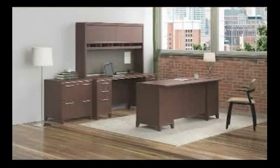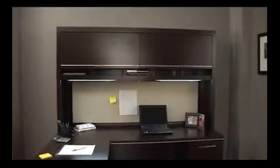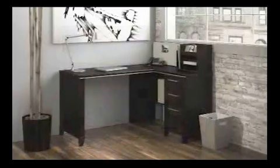Both size hutches also work on the double pedestal desks — both 60-inch and 72-inch double pedestal desks. Finally, we have a lateral file and lateral file hutch, and to round out the line, we have a small space corner unit.